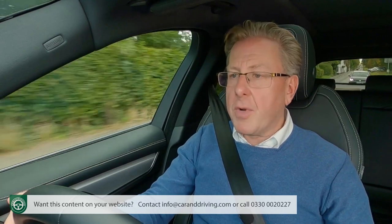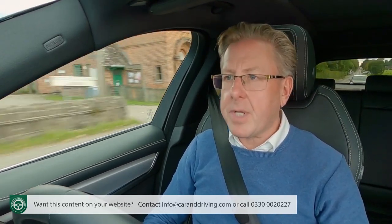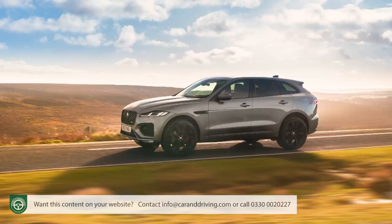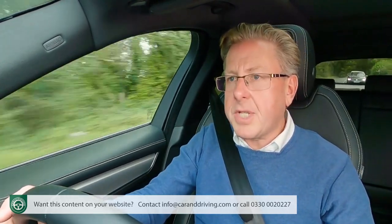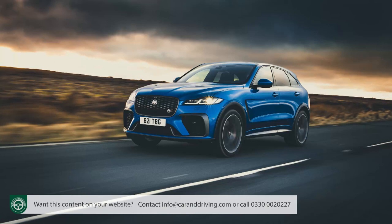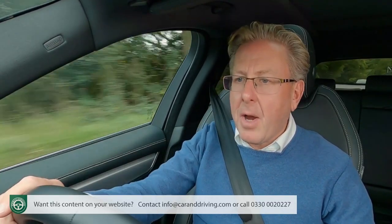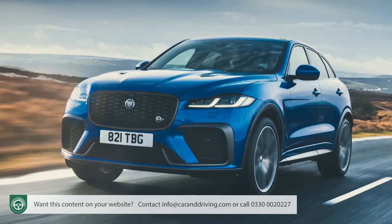If performance is your priority, you'd choose one of the petrol models. The base P250 — the only mainstream variant without mild hybrid embellishment — makes 60mph in 6.9 seconds on the way to 135mph. Better if you can afford it is the P400, whose I6 six-cylinder MHEV engine storms to 60mph in 5.1 seconds with a rather evocative growl on the way to 155mph. Potential Porsche Macan buyers will love it. And if you want even more, the wild P550 SVR variant features a 5.0-litre V8 supercharged engine that reaches 60mph in just 3.8 seconds and keeps accelerating to 178mph.